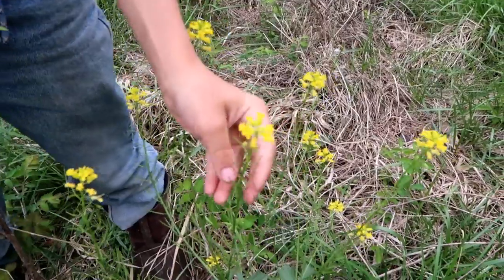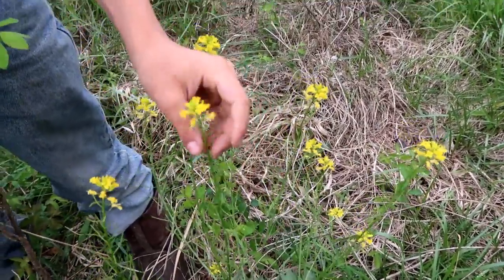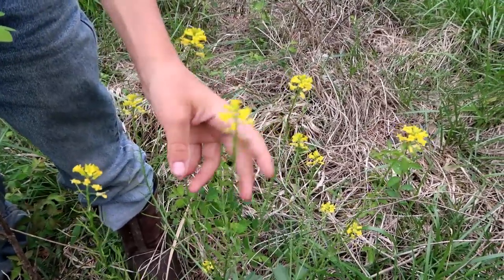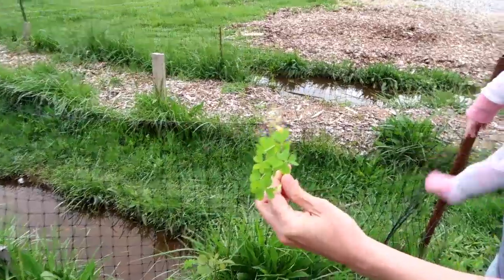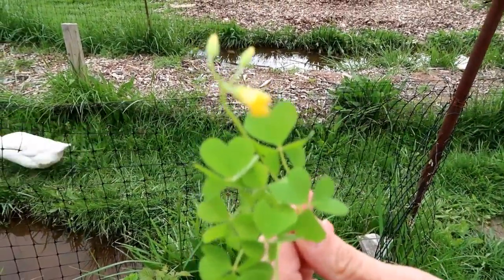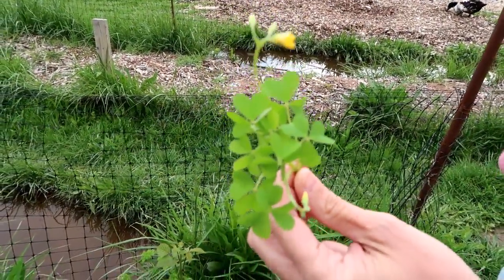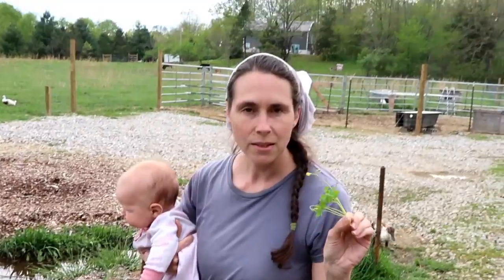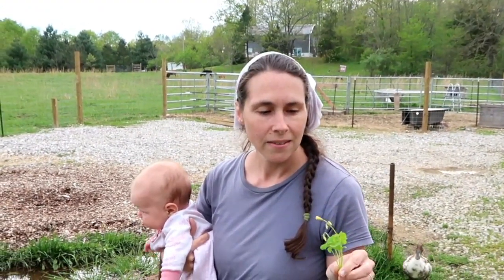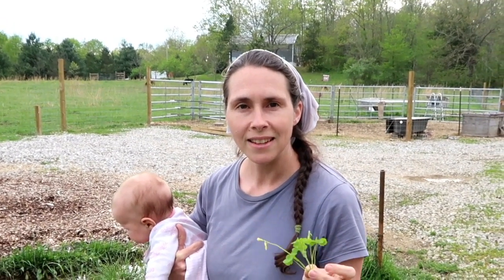This is wintercress — it's one of the first things that comes up in the spring, sometimes even lasting through the winter. You kind of cook it like spinach and it tastes pretty good. This is yellow wood sorrel — the flowers closed up because it's getting on to evening, but it's the leaves that identify it. It has three little heart-shaped leaves, and the leaves are what we eat — really tart and yummy, but you don't want to eat too many raw since there's oxalic acid in them.